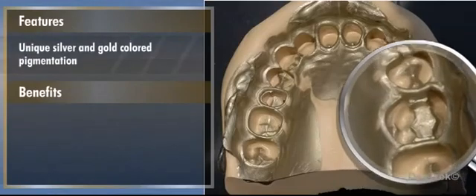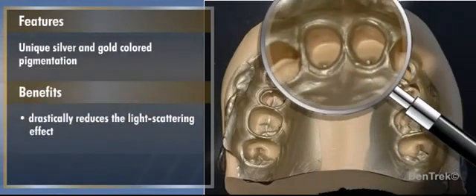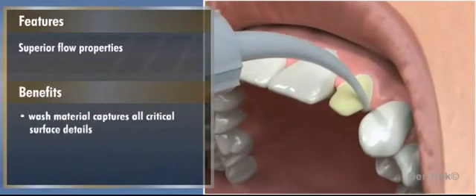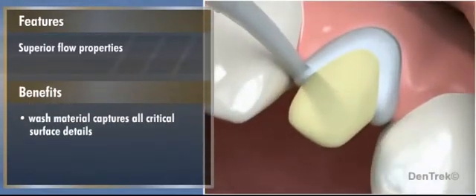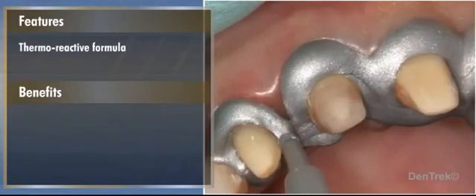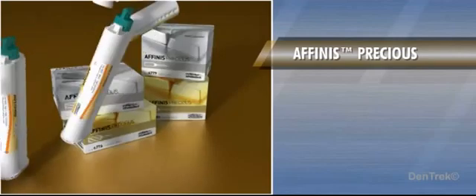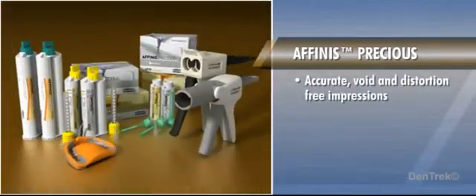Its unique silver and gold colored pigmentation drastically reduces the light scattering effect, thus improving the readability of the margins. With superior flow properties, the wash material easily captures all critical surface details of the preparation. In addition, a thermoreactive formula reduces the risk of distortion. Affinis Precious provides the dentist with a powerful tool for achieving accurate, void- and distortion-free impressions, which leads to successful crown and bridge procedures.